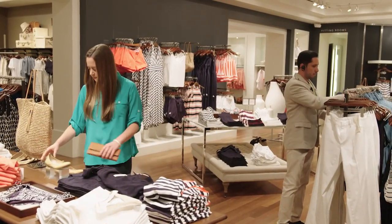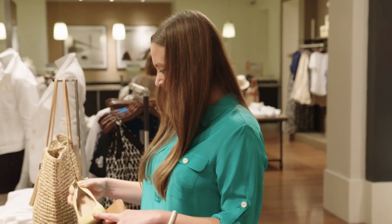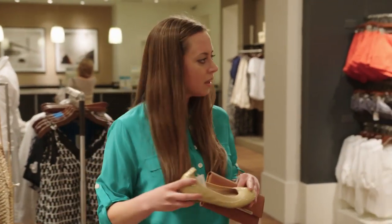We know customers have challenges finding size and colors at times, and now we've given the sales associates a new tool to help them serve the customer better. With the order in store device, the sales associate can help a customer find what she's looking for.